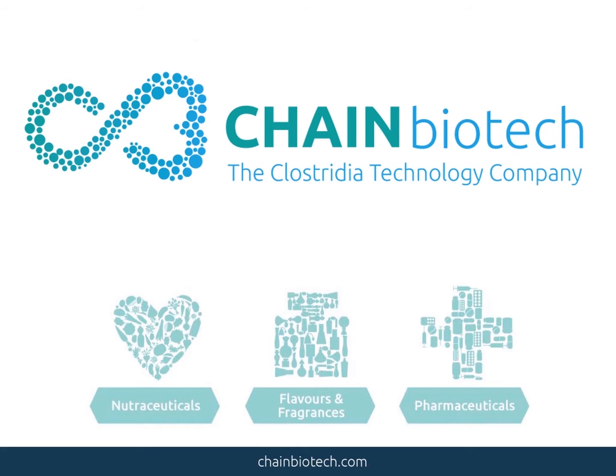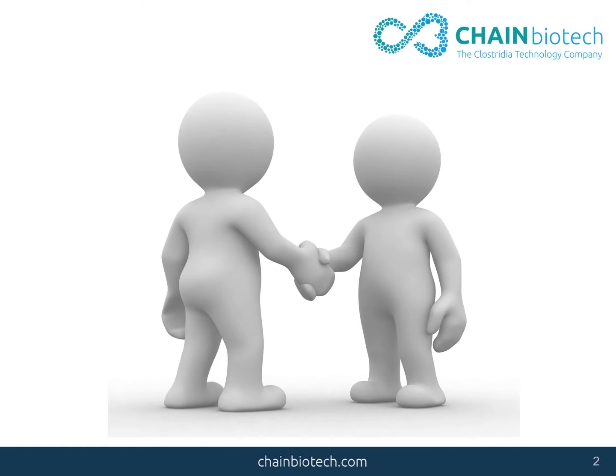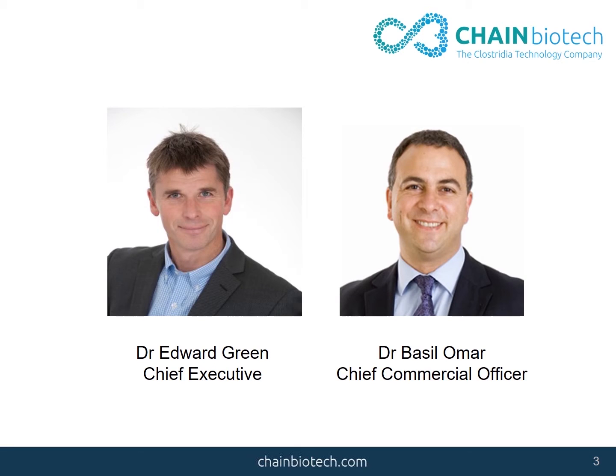Hello, I'm here to tell you about a company called Chain Biotech, started by two different people — these kind of people: Edward Green and my dad, Basil Eymar.